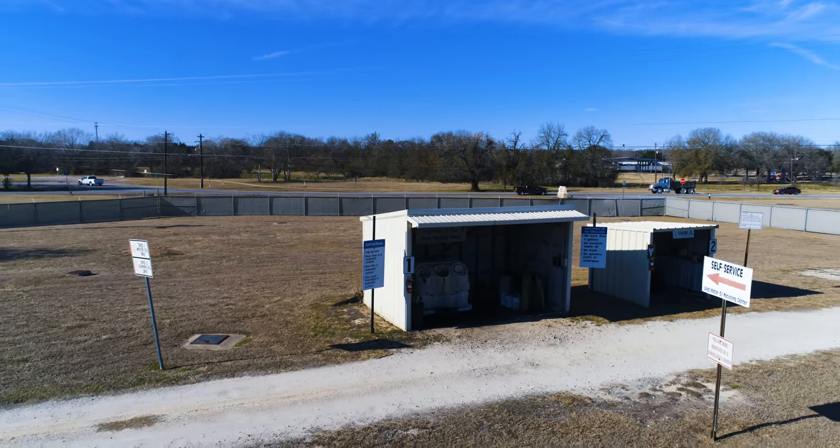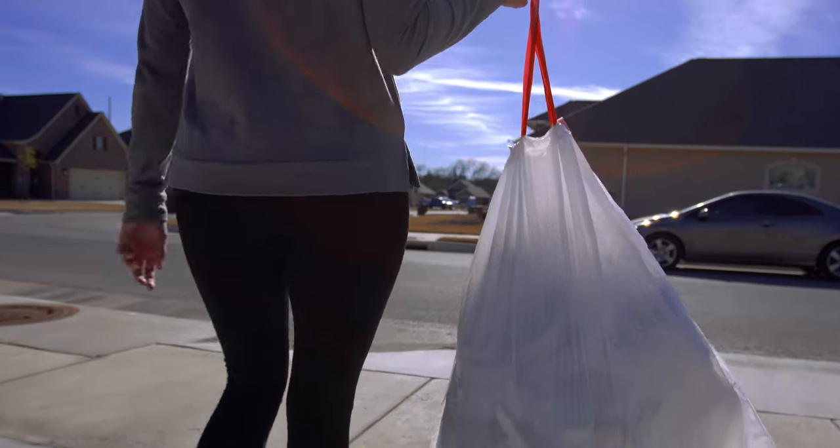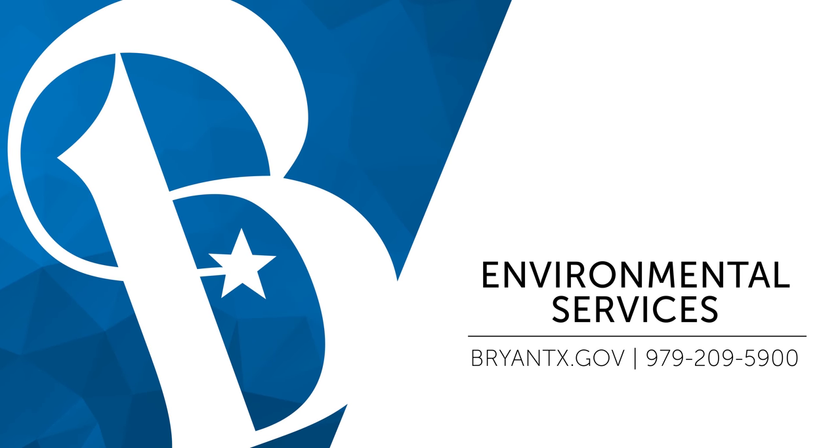The thing that makes the Environmental Services Department work is the citizens in the field — they're the ones that make our job easier. Getting the carts out on time, which is of course 7 a.m. — we encourage getting your cart out there by 7 a.m. If you have extra trash, try not to overfill the containers; call and request the extra pickup. If you have any questions, be sure to call the Public Works Call Center at 979-209-5900.